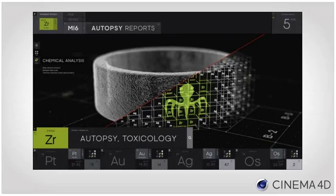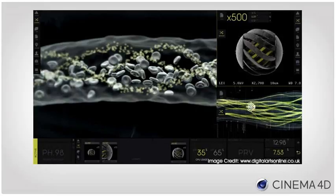For us, Cinema 4D is one of the quickest, most intuitive, and creative tools around. You can do pretty much everything within a single application. MoGraph and Hair are fantastic modules and a great strength. Network rendering is easy to set up and reliable, as well as easy to monitor. It's also very stable.